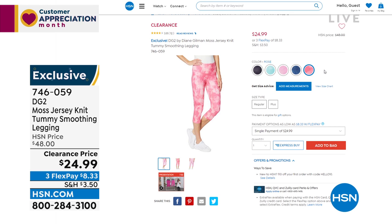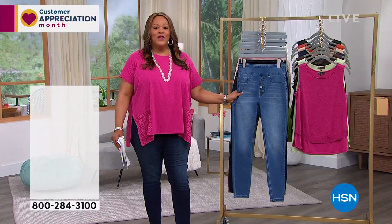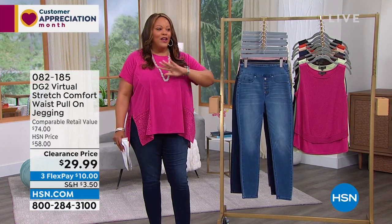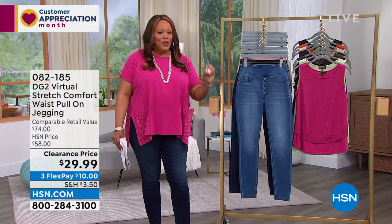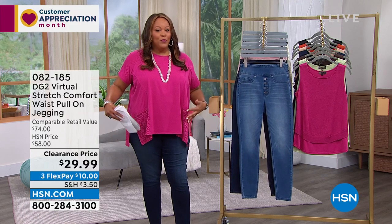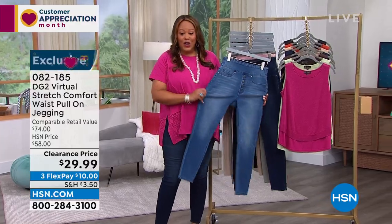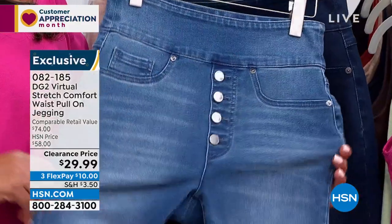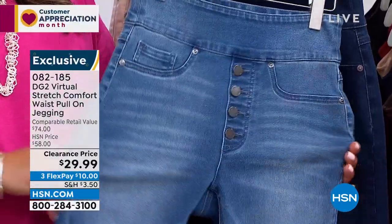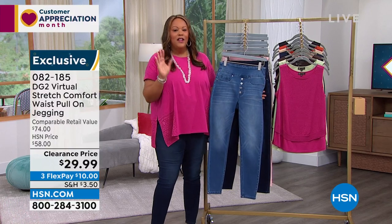We're going to start off with a very popular jean that we rarely have on sale because it's virtual stretch. Virtual stretch is our number one fabric at HSN — it's a more premium denim. Look at that price. We have these virtual stretch comfort pull-on jeans and I have them on right now — for $29.99. That's unheard of. They retail for $74. The stretch is impeccable but they bounce right back and hold their shape.